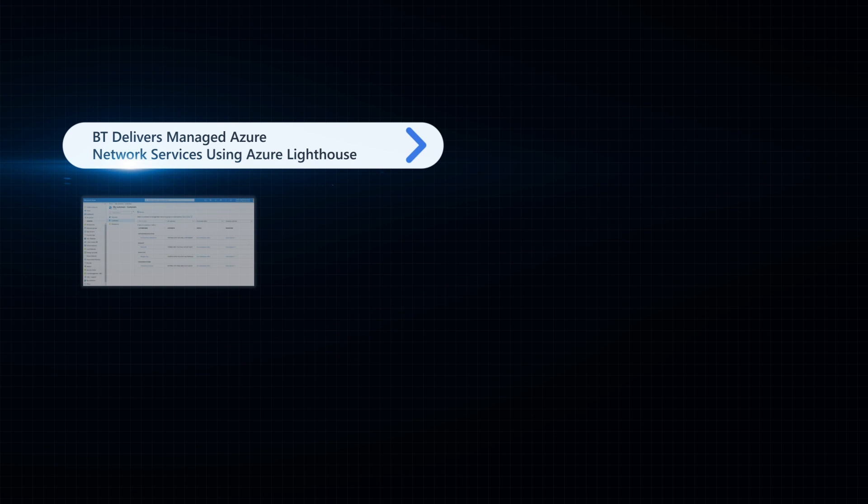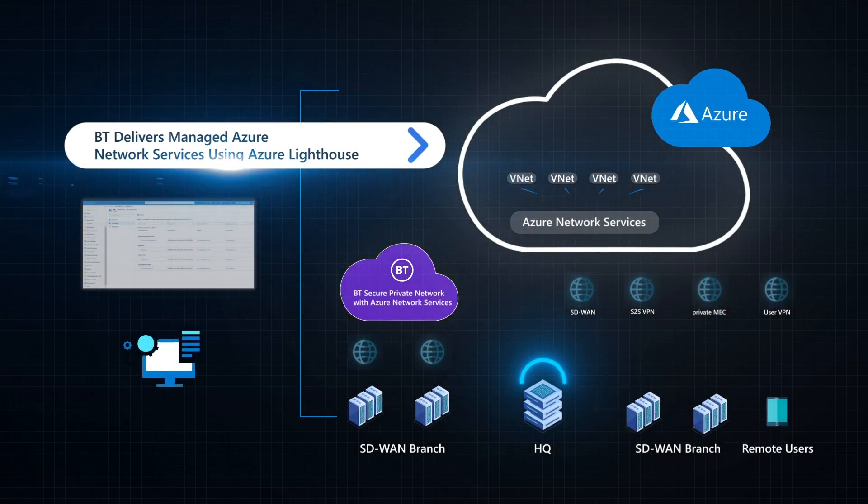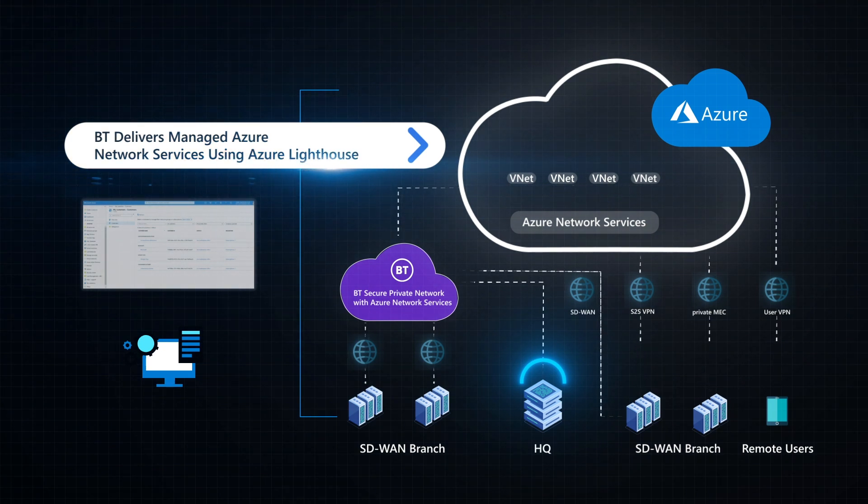That was only achieved by collaboration between BT, Microsoft, and Rolls-Royce. Our managed Azure networking services take customers all the way from conceptual design of cloud solutions through build and operation to future evolution of their services. Our services include initial consultancy, managed cloud security, and managed services for Azure virtual wide area networking for connectivity deep into the cloud.